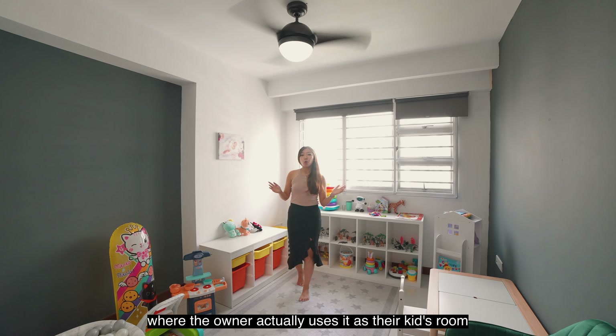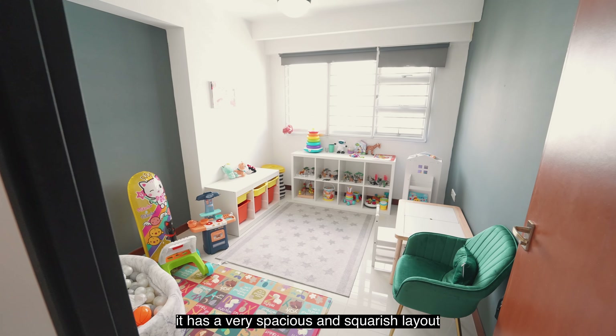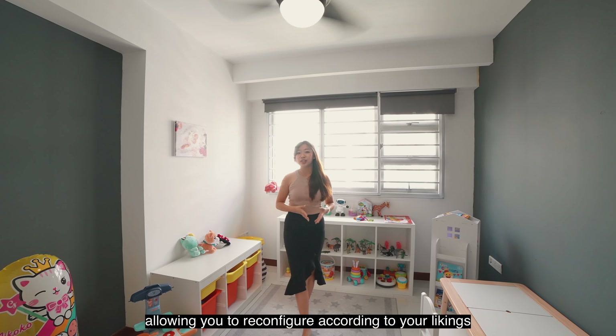This is the common room where the owner actually uses it as their kids' room. As you can see, it has a very spacious and squarish layout and it has zero built-ins, allowing you to reconfigure according to your liking.